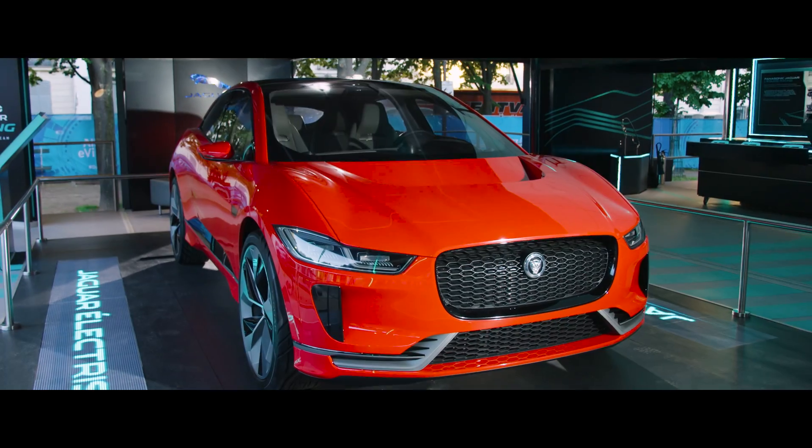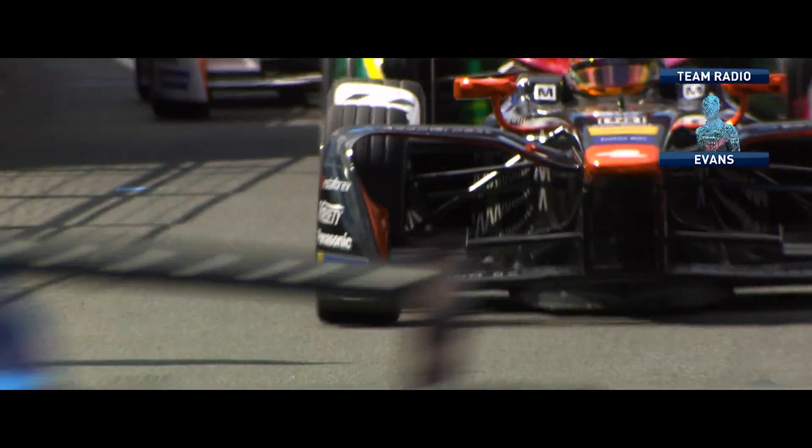And of course, the I-PACE concept on a single charge can travel for over 500 kilometres. Target 1.08, we are good on energy, carry on.